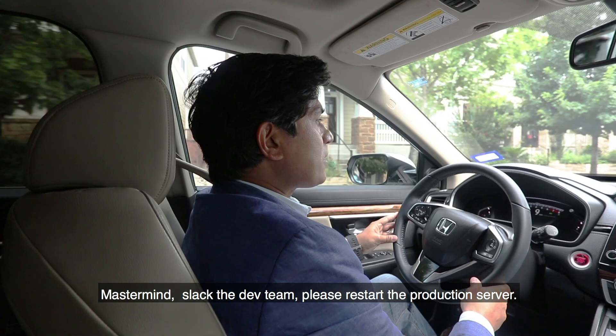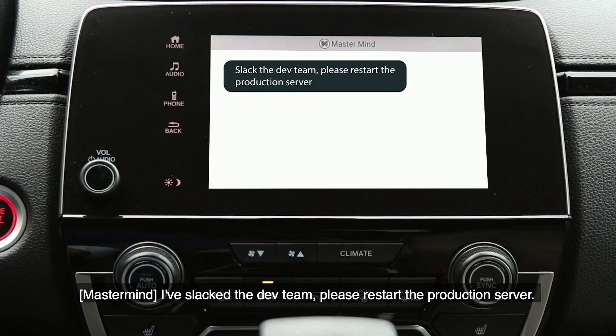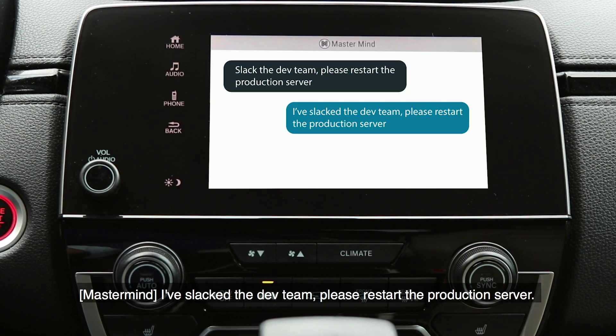Mastermind, select the dev team. Please restart the production server. I've selected the dev team. Please restart the production server.